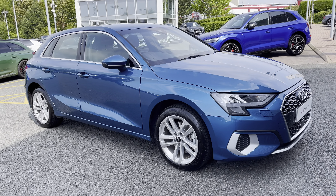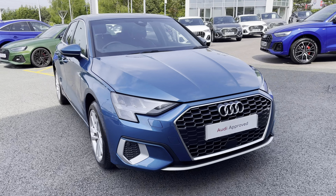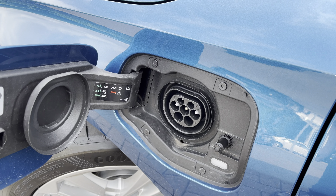Hello, my name's Lauren from Stoke Audi and today I will be showing you around this approved used Audi A3 Sportback Sport 40 TFSI. It comes dressed in the gorgeous Atoll blue, sure to turn heads when on the road.